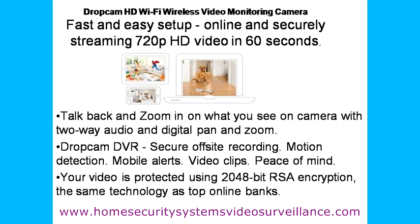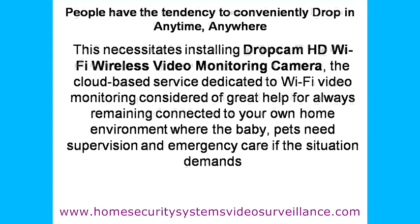It offers peace of mind in the respect of baby at home, aided by mobile alerts, night vision, two-way audio, and maybe off-site DVR also.